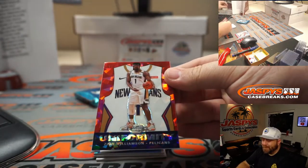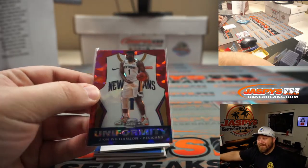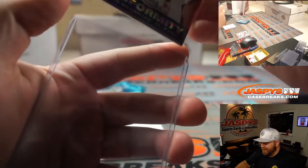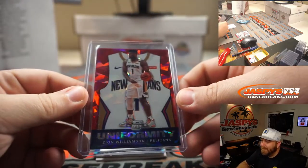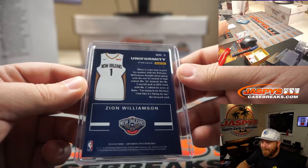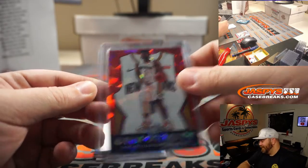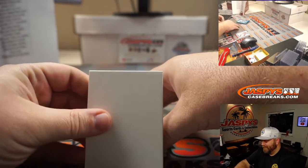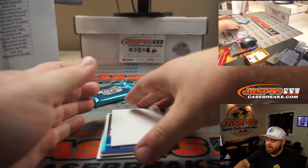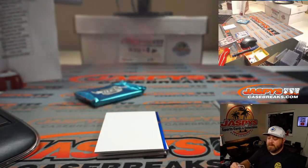Zion Williamson Uniformity red cracked ice — that is beautiful. I don't think I've ever seen this before; this is my first time seeing a Zion Uniformity and it is so nice — Pelicans, Sean Matto. Julius Randle for the Knicks — resurgent year for him this year — Freddie Furrer. And Chris Paul Season Ticket Holo for the Thunder — Michael Connect.